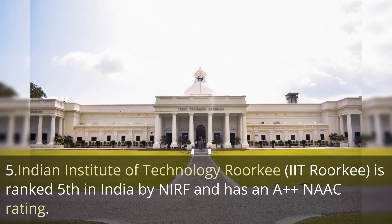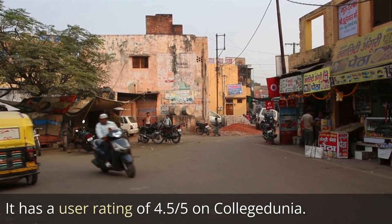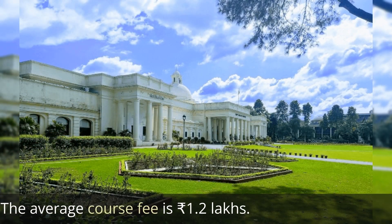Next comes the Indian Institute of Technology Roorkee, IIT Roorkee, ranked fifth by NIRF ranking with a NAAC affiliation of A++. It has a user rating of 4.5 out of 5 on College Dunia and the average course fee is 1.2 lakh rupees.